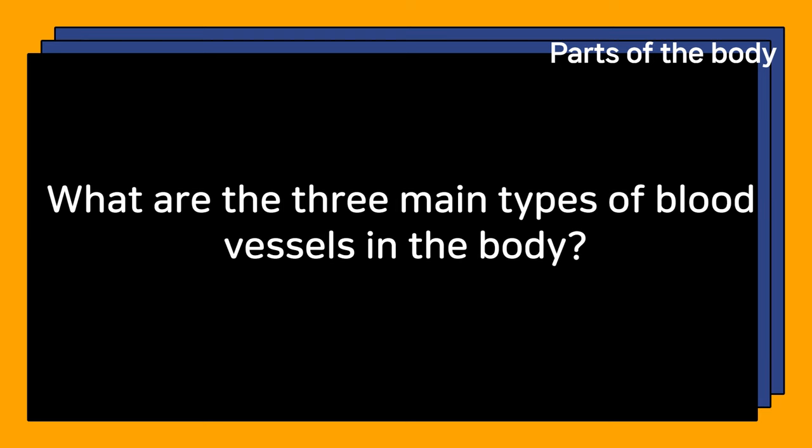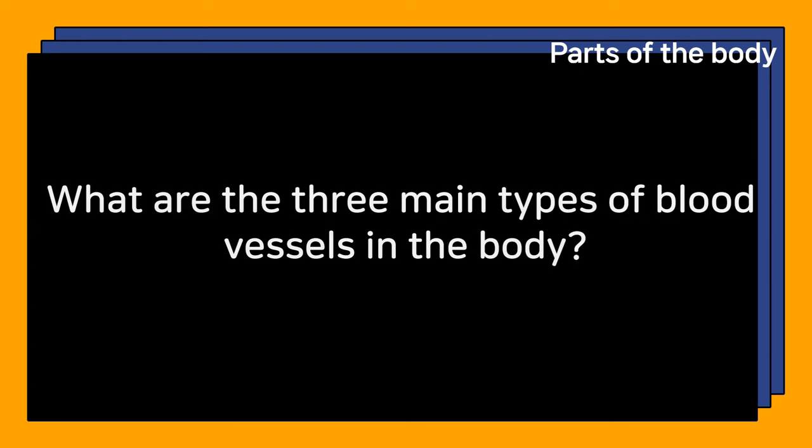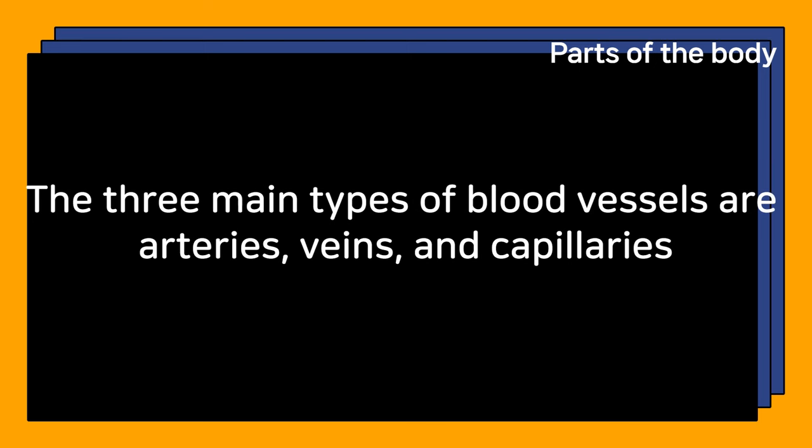What are the three main types of blood vessels in the body? The three main types of blood vessels are arteries, veins, and capillaries.